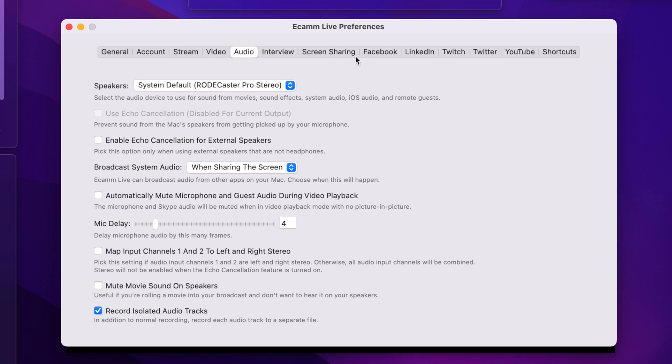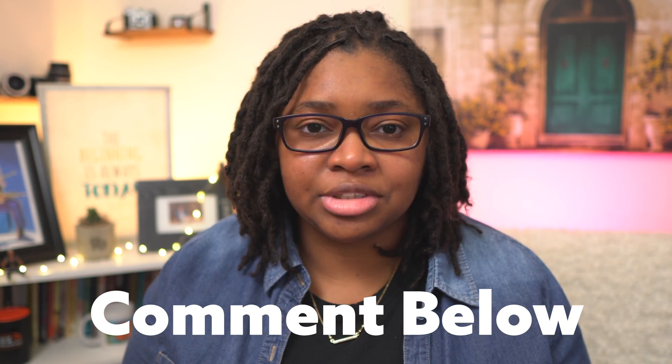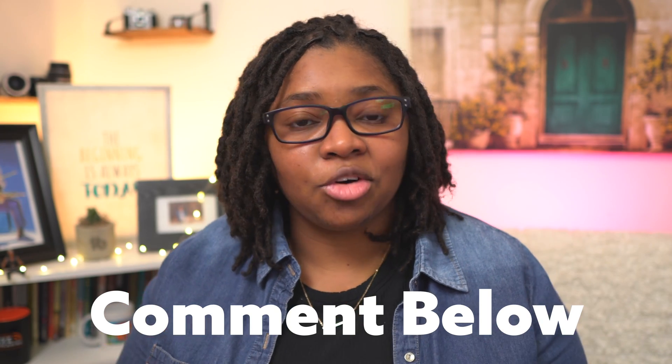There are a lot of things you can do before you start recording to help yourself afterwards, especially if you're sending footage off to an editor. I'll select the isolated audio option within Ecamm Live, and make sure I upload all of those file assets for my editor. If you want to know more about how to work with or hire an editor, let me know in the comments — I'm curious if that's a series you'd be interested in seeing.